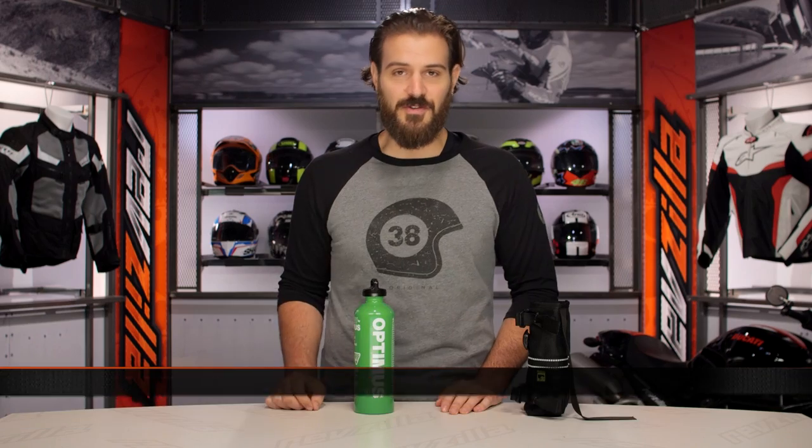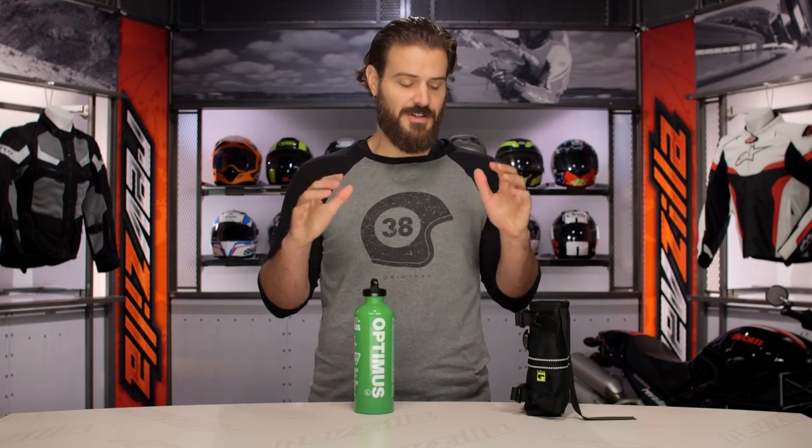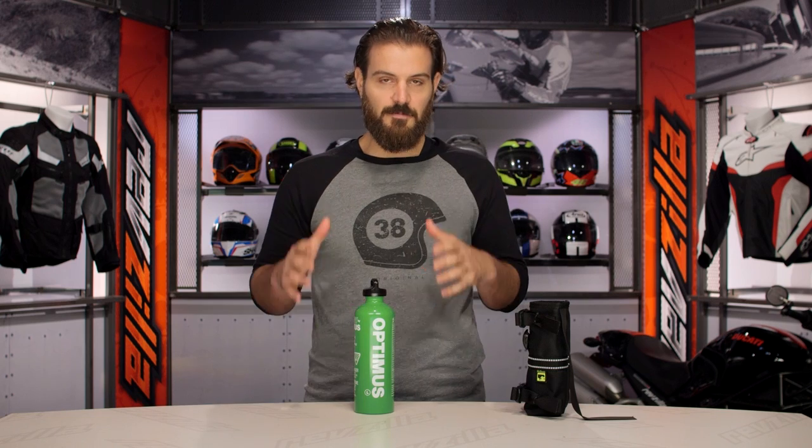Spurgeon here with RevZilla to talk to you about the Wolfman Fuel Bottle and Holster available at RevZilla.com. What you're going to see on the table in front of me are two separate products: the Wolfman Optimus 1-liter fuel bottle and the Wolfman Fuel Bottle Holder. Both of these products come in right around the $25 price point.